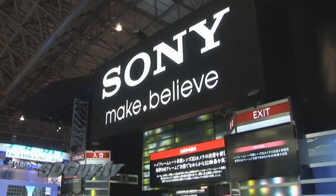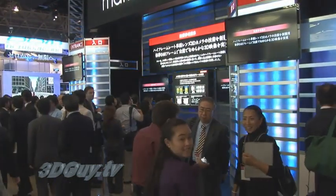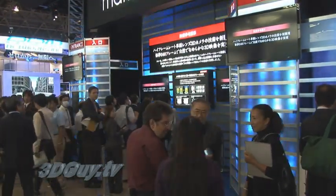Do you believe that this is going to be another fad, or do you think that this is something that's going to last a long time, that everybody's going to have this eventually? This is probably the third time 3D boom, and the technology is completely different than before, so I think this 3D boom will be continued.